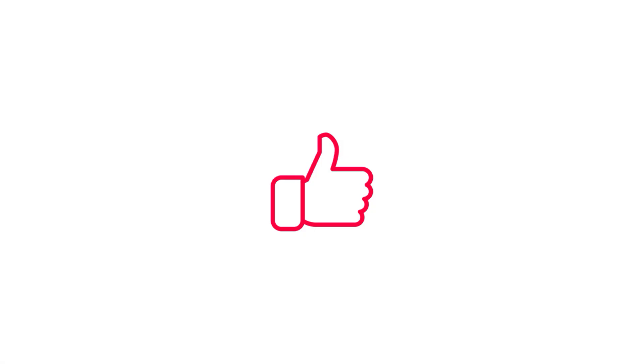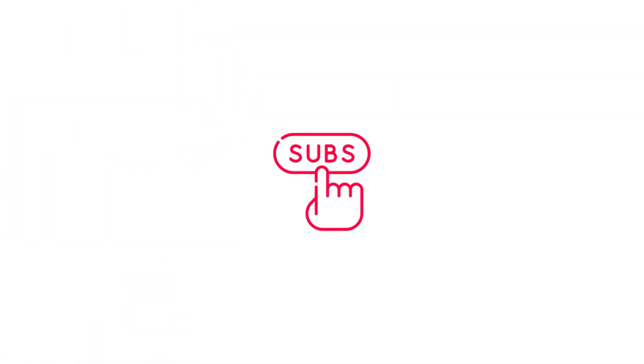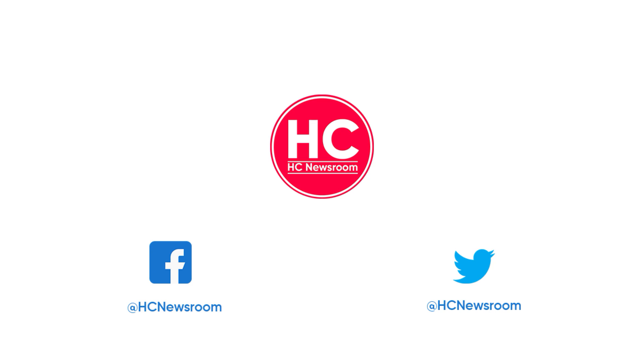That's all for now. If you like this video, press the like button, comment below, and subscribe to our channel. Don't forget to visit HC Newsroom.